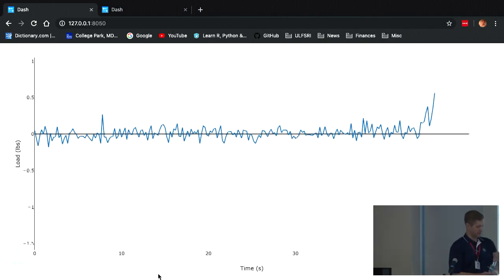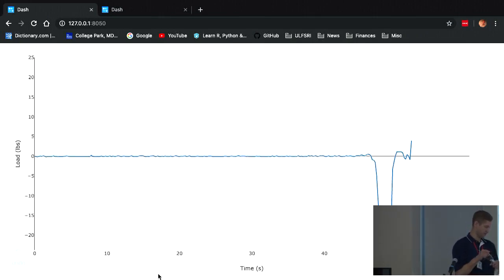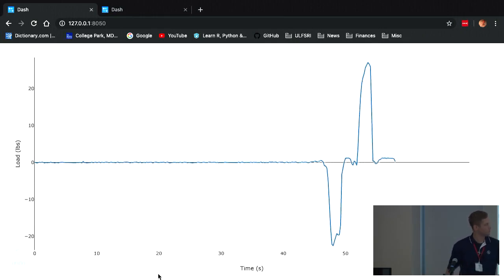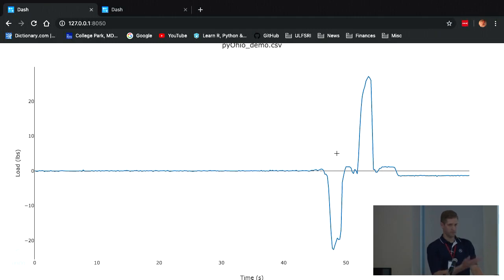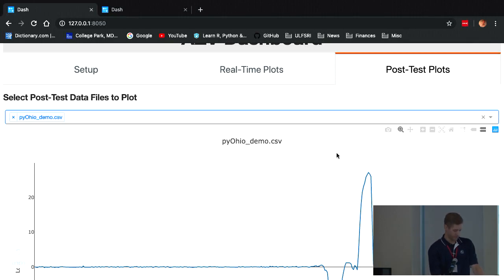You can press down on the load cell and it goes negative for compression, and pull on it and it goes positive — though I think those numbers are off because I'm a lot stronger than that, so I'll have to look into it. Once you're done with your test, you can hit 'End Data Collection,' it tells you the test is completed, everything stops getting written to files, and then you can come over to the post-test tab, select the data file, and it populates with the graph that was just streamed. All data files are stored in a specific directory.